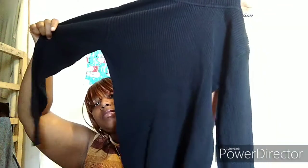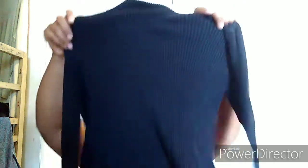The first thing I got was this basic black turtleneck from the brand — the Gap. Everyone needs a black turtleneck.